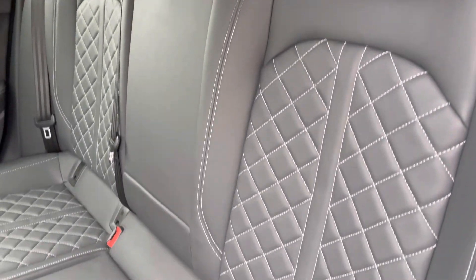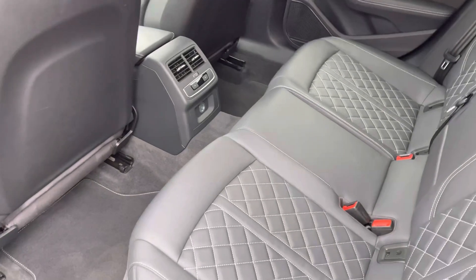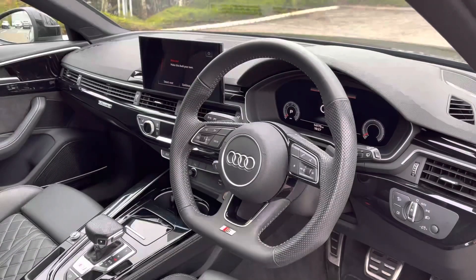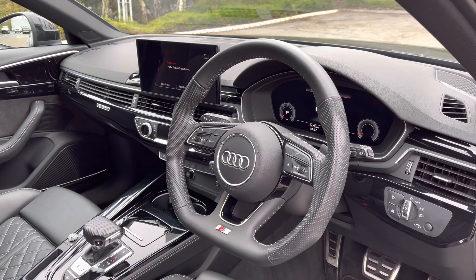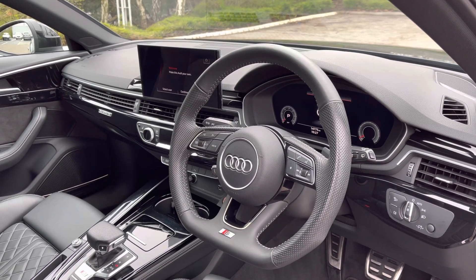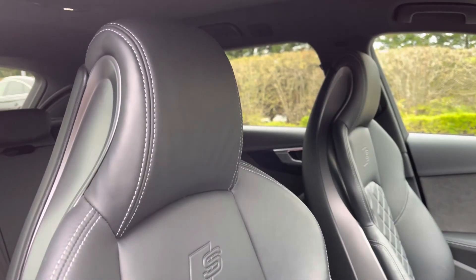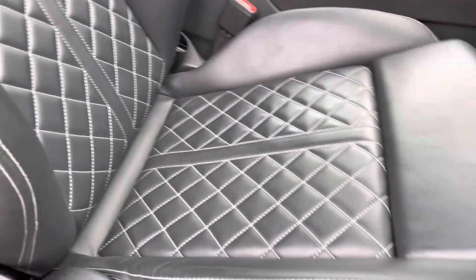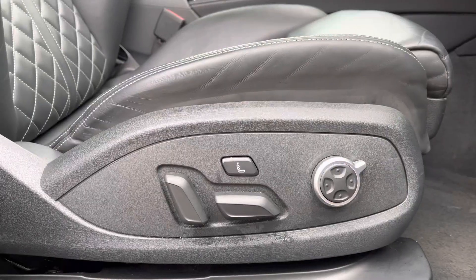Rear passengers can relax in these fine nappa leather seats with diamond stitching, with the added benefit of ISOFIX anchor points, dedicated climate control and ample leg room. Coming to the front of the cabin, the driver can get to grips with the sporty flat-bottom S-embossed full leather multifunction steering wheel, which controls the Audi virtual cockpit. To the centre of the dash is the high-resolution Audi MMI system. The driver and front passenger are hugged by these S-embossed fine nappa leather sports seats.